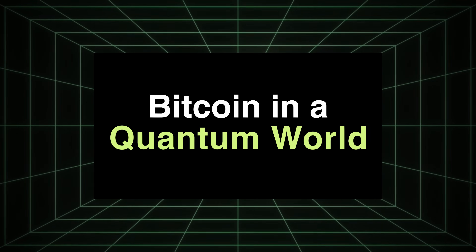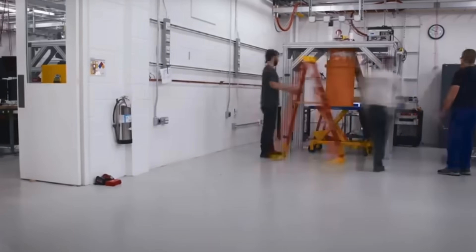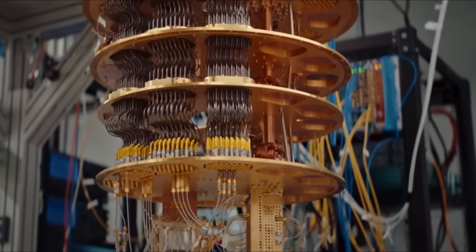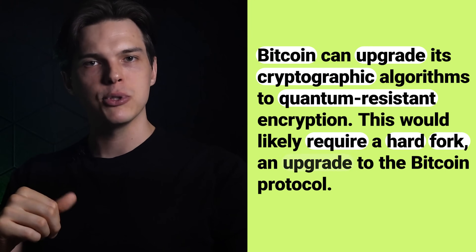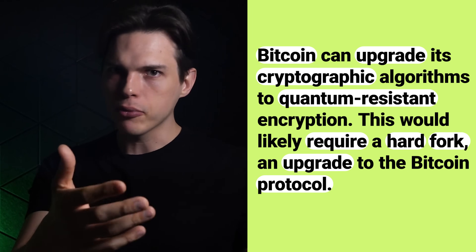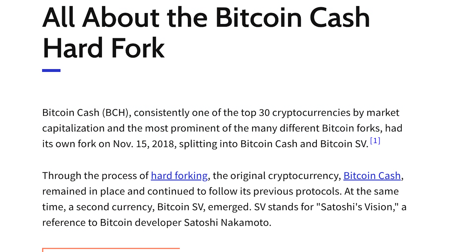But let's talk about the future — what's the plan for Bitcoin in a quantum world? Even though quantum computers are not a threat yet, Bitcoin is already preparing. The beauty of Bitcoin's decentralized design is that it can evolve. If quantum computers start to pose a real threat, Bitcoin can upgrade its cryptographic algorithms to quantum-resistant encryption. That would likely require a hard fork — an upgrade to the Bitcoin protocol — but it's totally doable and has happened before, like during the Bitcoin Cash split in 2017.